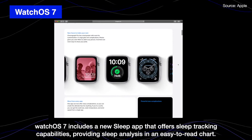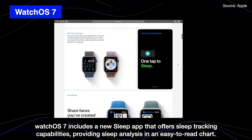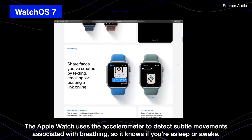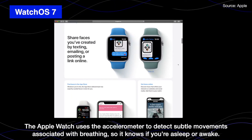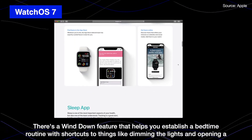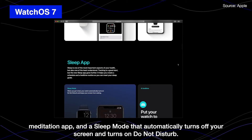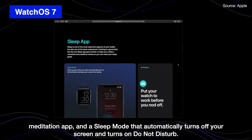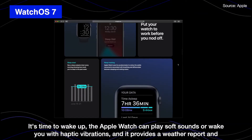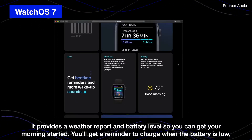It includes a new sleep app that offers sleep tracking capabilities, providing sleep analysis and an easy-to-read chart. Apple Watch uses an accelerometer to detect subtle movements associated with breathing to determine if you're sleeping or awake. There's a wind-down feature that helps you establish a bedtime routine with shortcuts to things like dimming lights and opening a meditation app, and a sleep mode that automatically turns off your screen and turns on Do Not Disturb. When it's time to wake up, the Apple Watch can play a soft sound or wake you up with a haptic vibration, and provides a weather report and battery level so you can get your morning started.